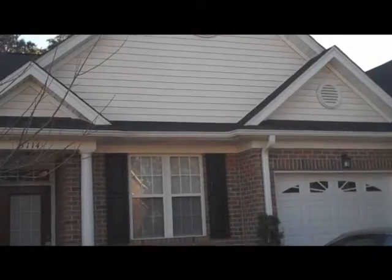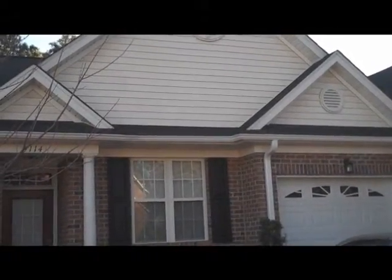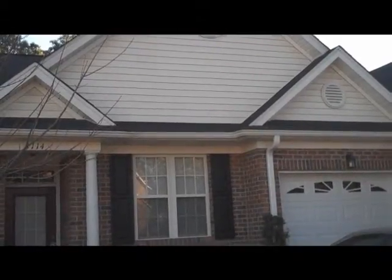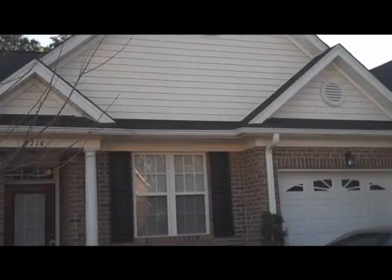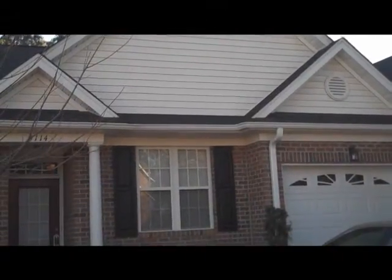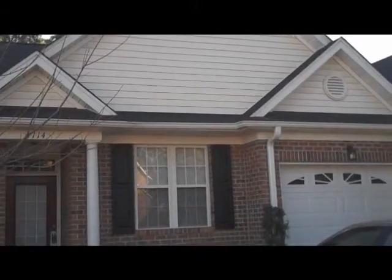Here we are visiting another great listing by the Alex Payne team at Caldwell Banker Seacoast Realty, 5114 Christian Drive over in Carlton Place Town Homes. Nice one car garage, single story unit with three bedrooms and two baths. Let's take a look inside.